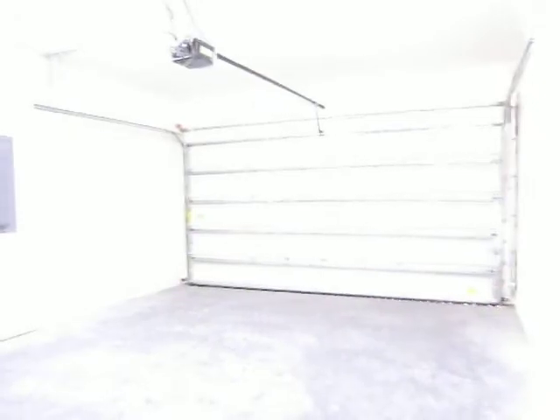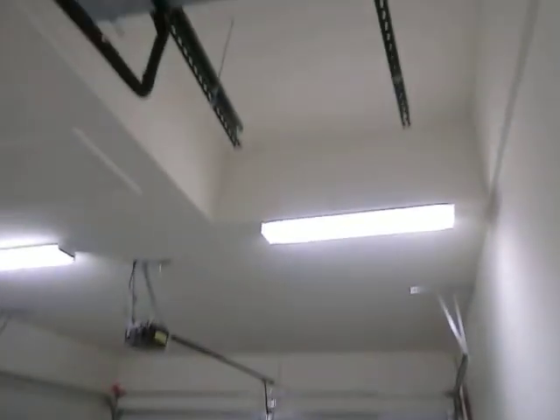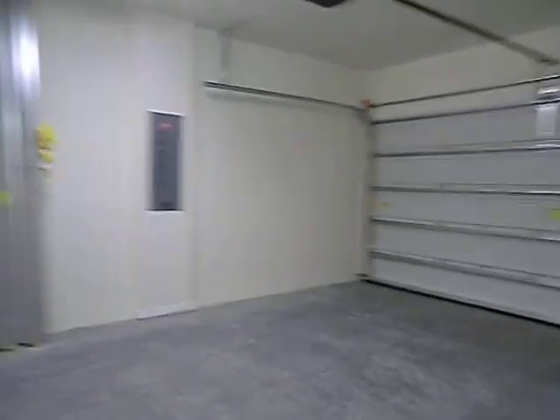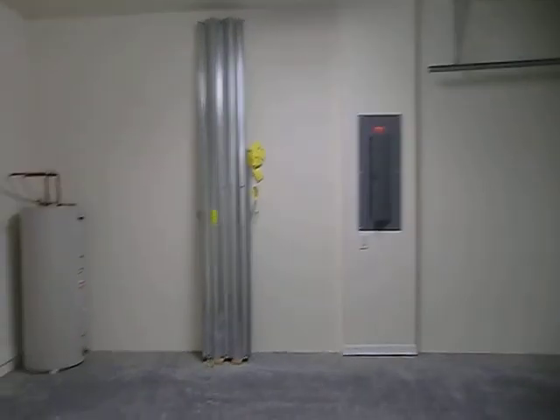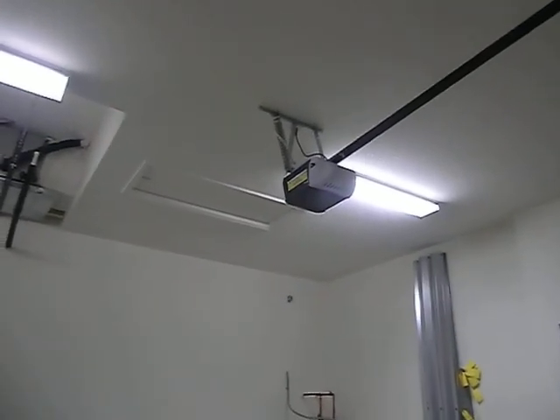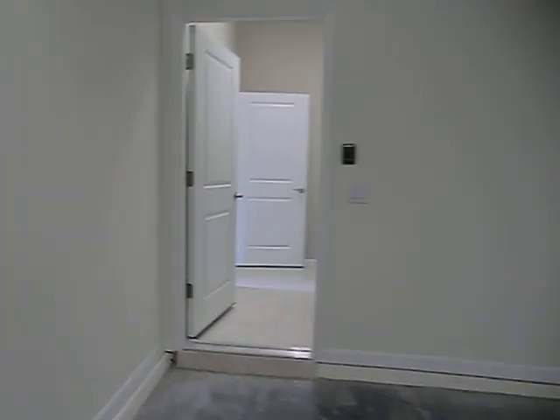Out here is the garage. The AC is way up tucked in the ceiling area. There's the hurricane shutters, water softener, and the garage door opener. Back inside.